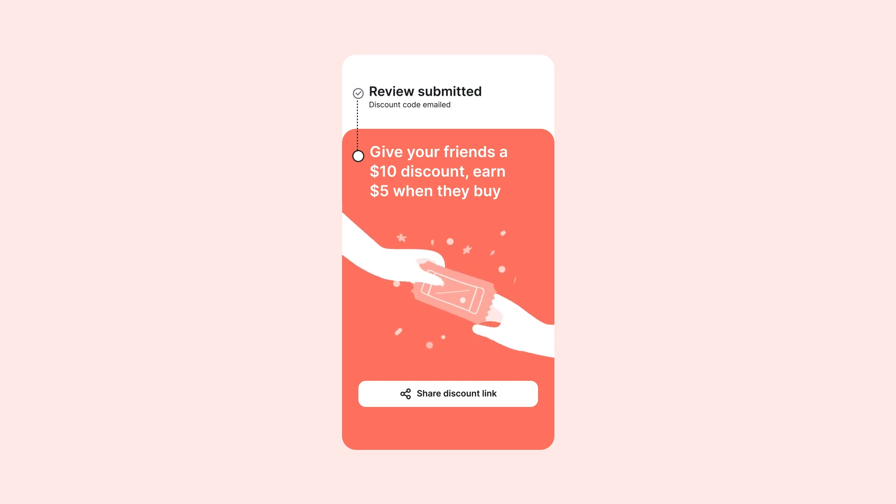Looks does this brilliant thing right after a customer leaves a review, which is when they're happiest — it says, 'Hey, refer a friend.' And it works so well because if I just left a five-star review, I'm in love, and I'm going to tell everyone else about it.